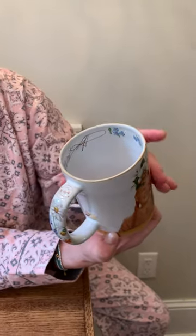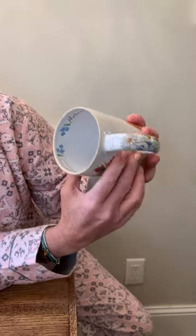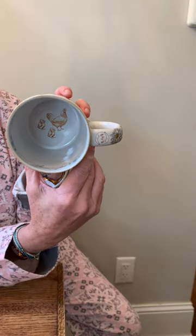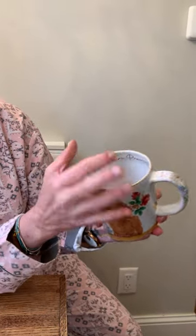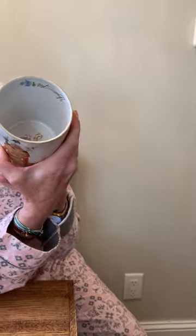Each mug's different. You'll see different flowers in different spots, and you can see the flowers on the handle. There's our modern prairie logo, and inside there's a mama hen and two baby chicks and some beautiful blue flowers and our name Modern Prairie and my signature.